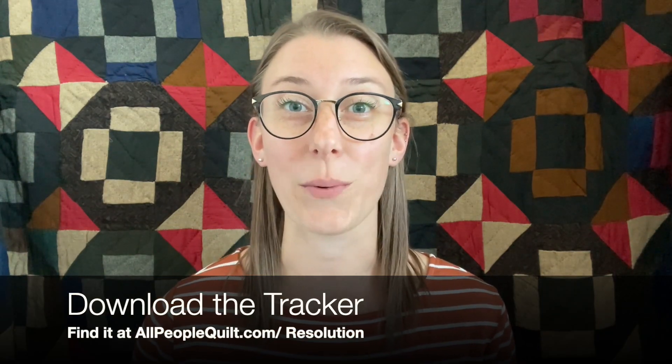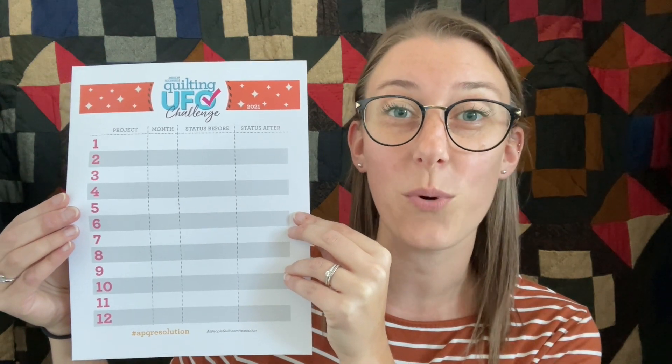The first thing you want to do is download the official UFO Challenge download sheet, which you can find at the link in this video description. What it looks like is this, and it has room for 12 different projects for you to fill in, so you can pick 12 different UFOs you want to tackle this year. There's nothing saying that you cannot print multiple of these lists, so if you have way more than 12 and you want to tackle more than one a month, that is totally fine. Print as many of these as you want.